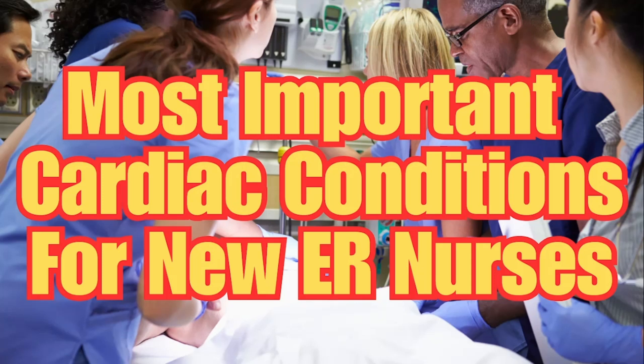Welcome back to Emergency Chaos, where we provide tips and tricks to help you become the best ER nurse you can be. Today, we're going to go over the most important cardiac conditions that every new ER nurse must master.